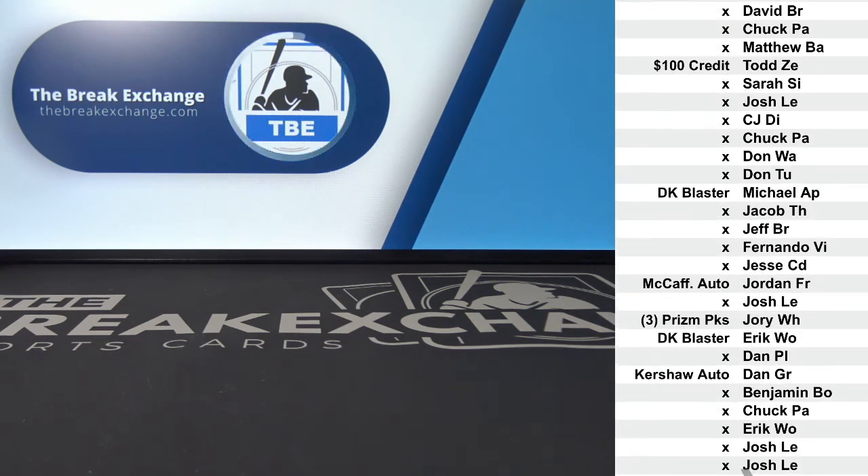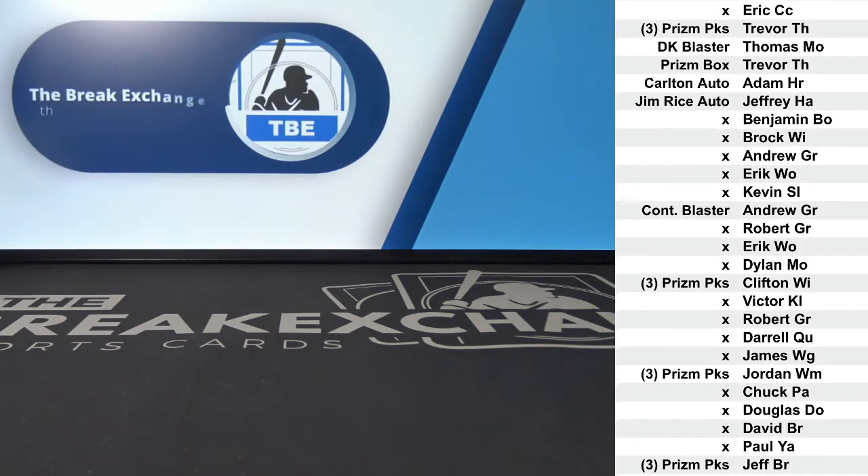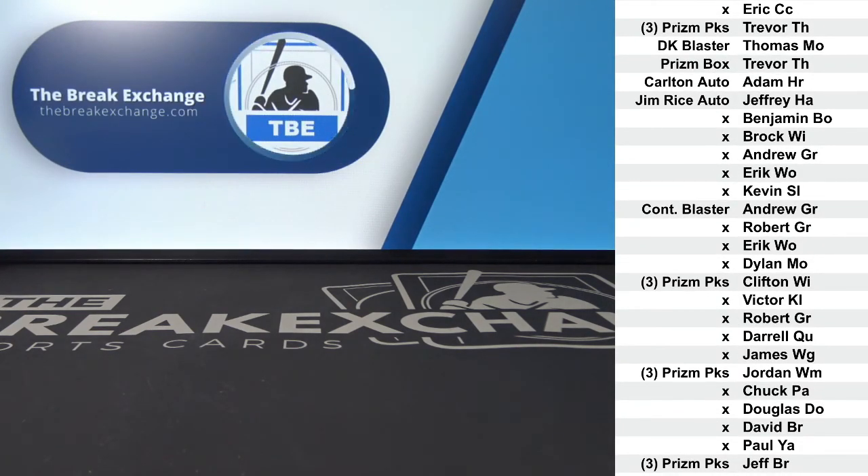And there you go — huge pile of stuff, very nice stuff. Congrats to those of you who won, and thanks a lot again for getting into that. We'll do it again next week — couple of big release days next week as well. See you on Wednesday.